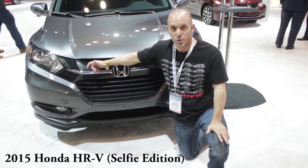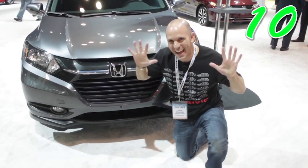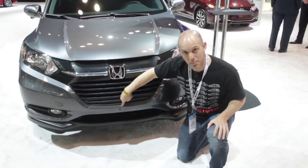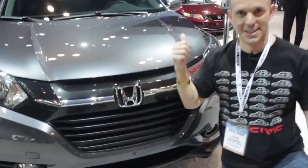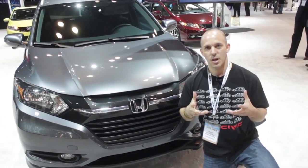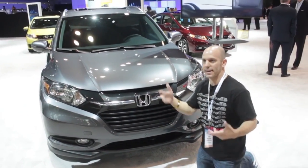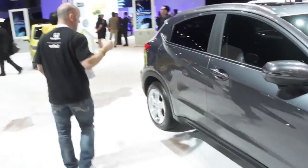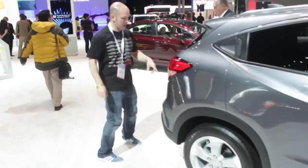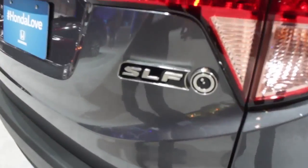I'm in front of the new Honda HR-V Selfie Edition. This car has 10 selfie cameras in it — one right here in the front bumper, another one in the back, and a bunch of them on the inside. The idea is that while you're in park, you can stop and take pictures of yourself, which then upload to some social media site. Come on in the back — I want to show you this back selfie camera. It's really, really neat looking.